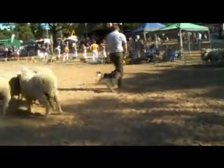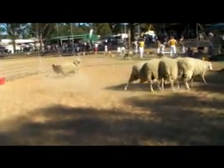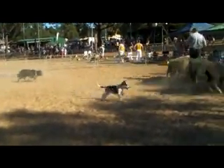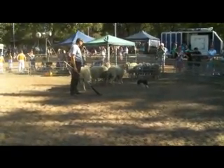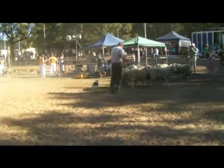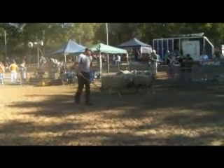Now she's got a favourite side. Good boy, Barney. Her favourite direction is that direction she's going in now. Because dogs themselves, like humans, are left and right side dominant.